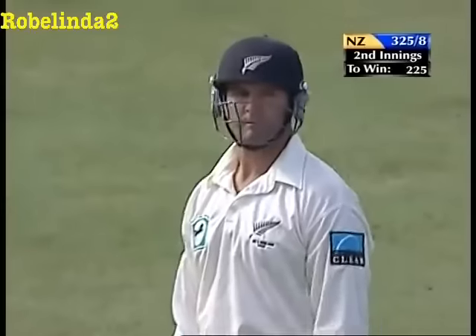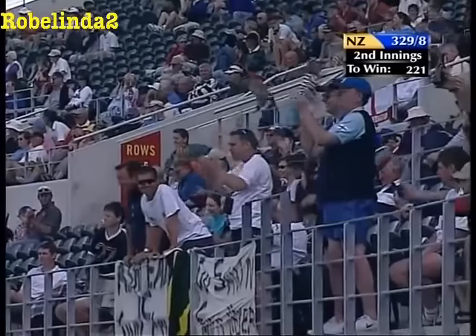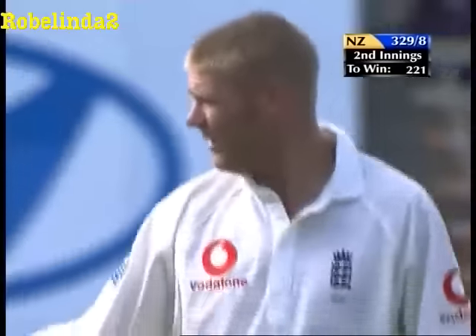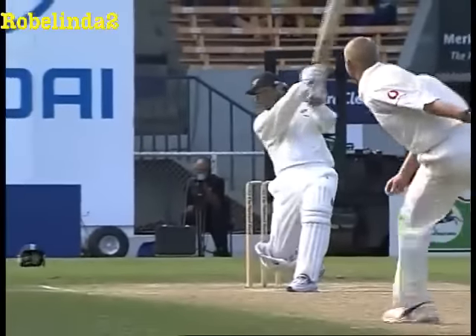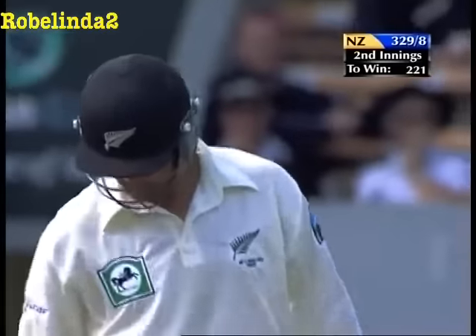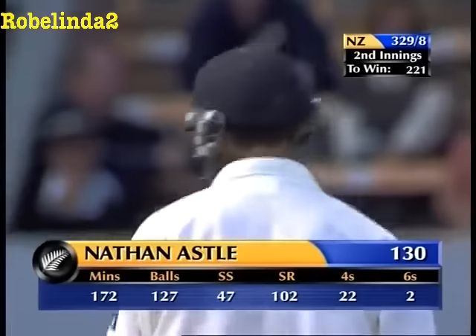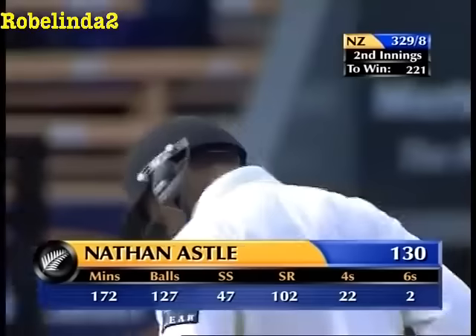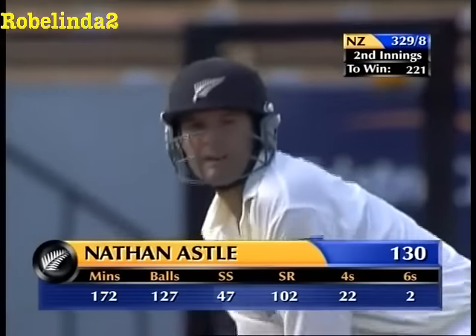What a display from Nathan Astle — session by session this match has been a ripper to watch. Every now and then you see a player who's just completely in what you call the zone. Thought Flintoff was there for a while yesterday — well Astle is in the zone. He's now got to 100 in boundaries: Nathan Astle — 22 fours and two sixes, 130 from 127 balls. We've had more than 300 runs today in 72 overs.